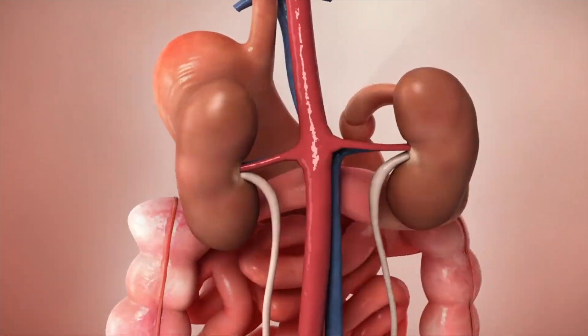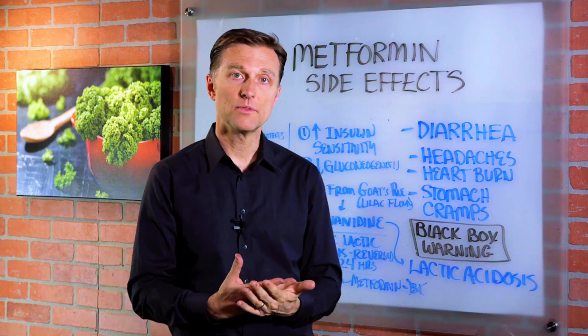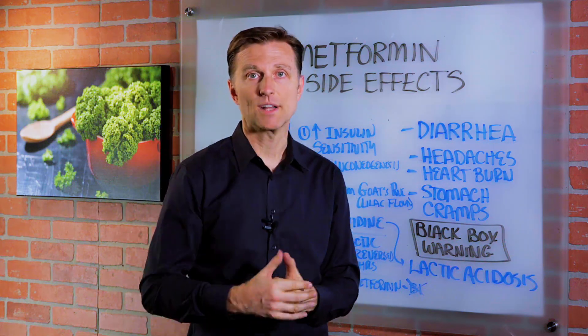As you transition to healing your body and coming off this medication, definitely take vitamin B1 in the form of nutritional yeast. Thanks for watching.